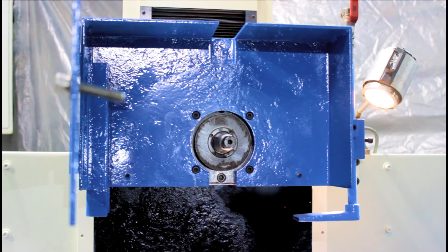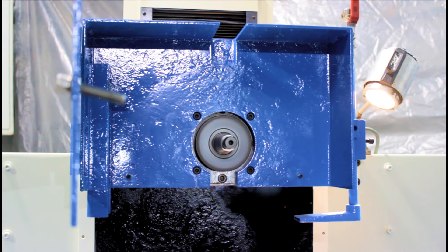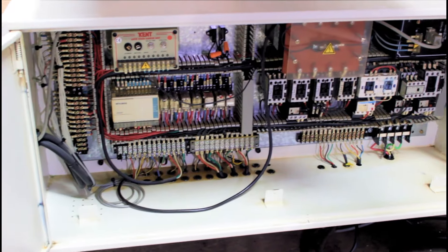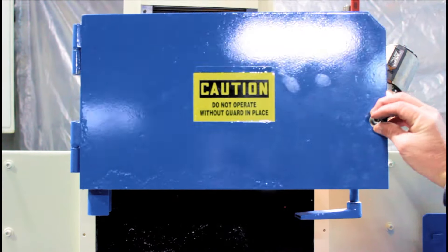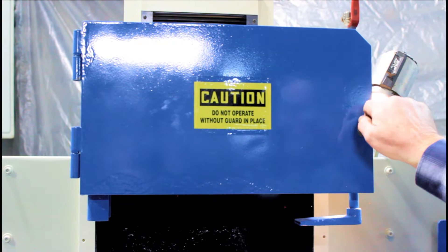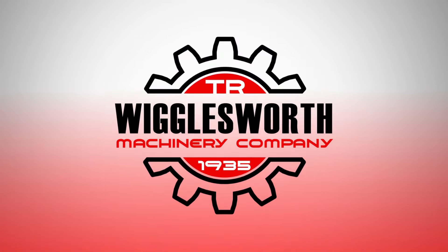This unit is available to be inspected under power by appointment in our Bedford, Ohio facility. Please subscribe to our YouTube channel, follow us on Facebook, and visit with us at www.wigglesworth.com. And above all, have a great day.